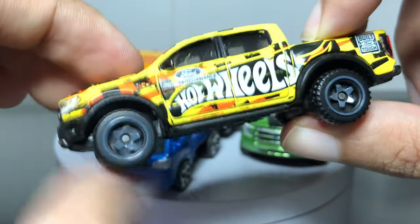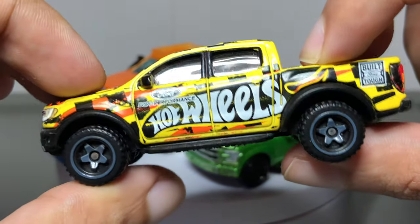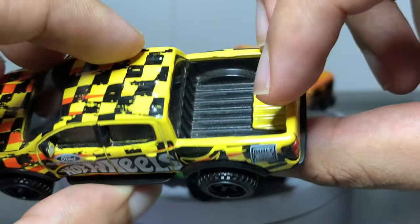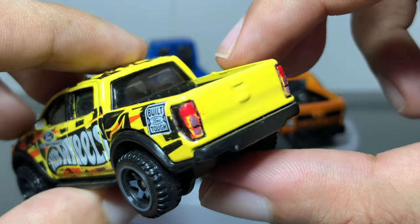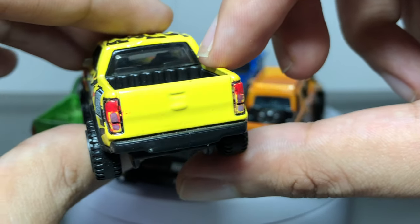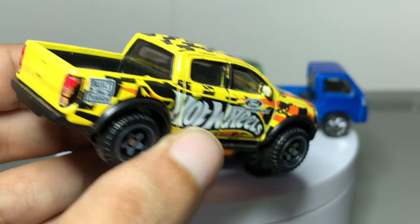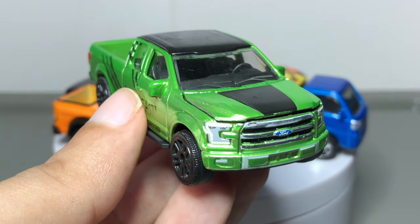I like the off-road wheels — gray five-spoke, looks nice. Also the silhouette of the Ranger, the wide fenders and the cladding. There's the bed, and I also added taillights just to make it better overall.